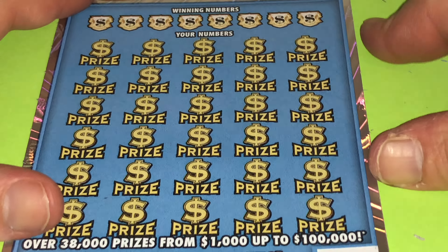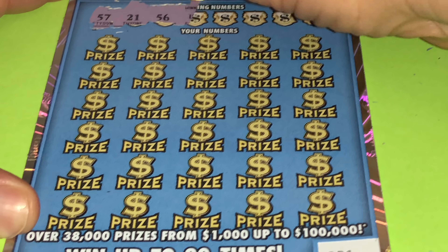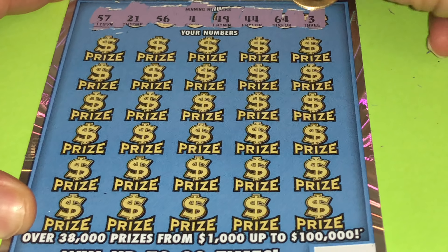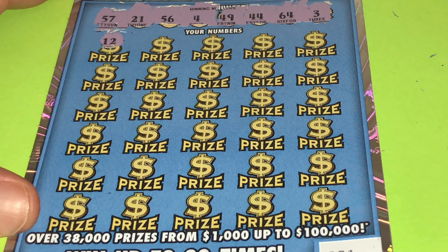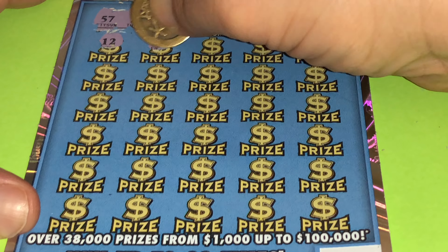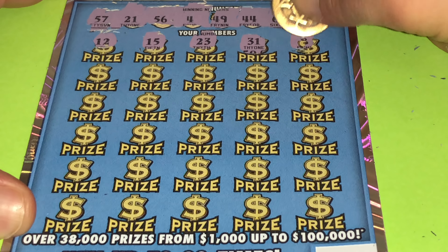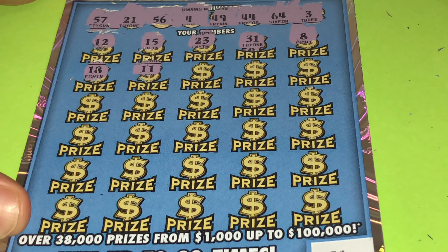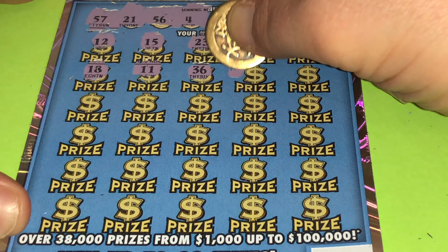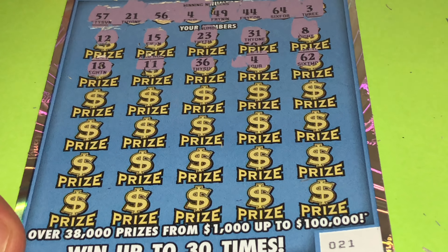So folks, let's hope that this big boy $30 ticket number 021 saves the day. Because we're really not doing good in this multiplying. But you know what? It's gambling, it happens. If you don't get it, it's okay next time. Let's be positive. We have to look for numbers 57, 21, 56, 4, 49, 44, 64, and 3. 15, 23, 31 — this is the only one that can save us from a total bust. 8, 18, 11, 36, 4 — there we go. At least we're not going to total bust, folks. Thank you, God. Always stay positive.